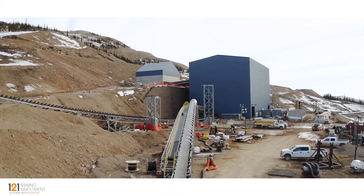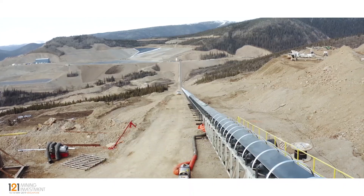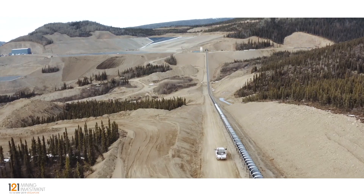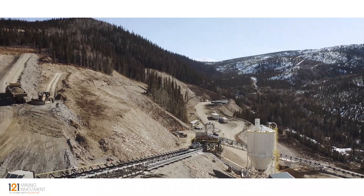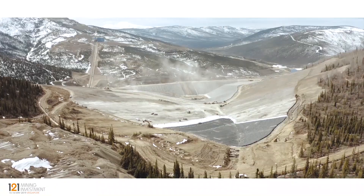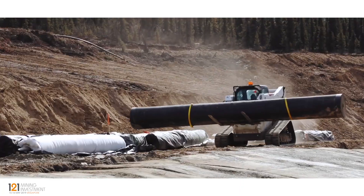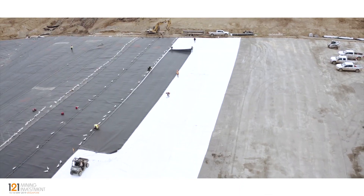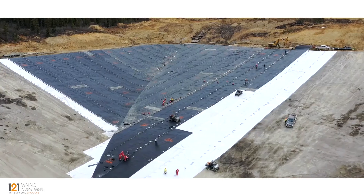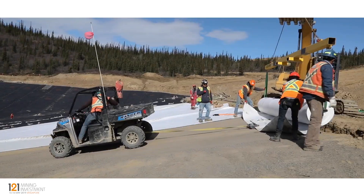This is a conveyor from the tertiary crusher across the valley to the leach pad — it's 1.7 kilometres long. There you can see the end going into stackers and into the leach pad. The leach pad is lined for the first two years of production; here we're doing the lining for the third to fifth year of production.